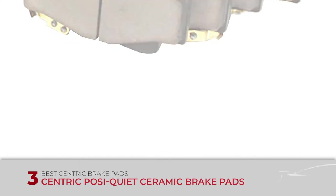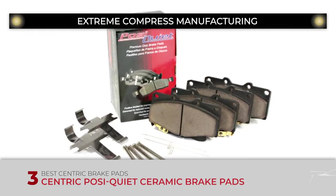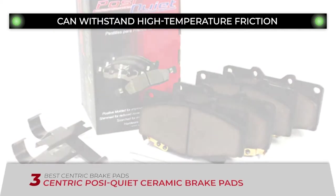The bottom line is, they're the best Centric brake pads. An extreme compression method is used in manufacturing, and they can withstand quite high temperatures of friction for better performance.